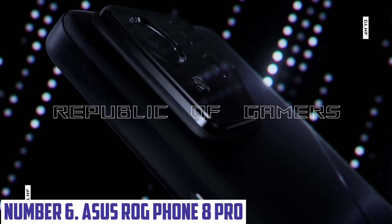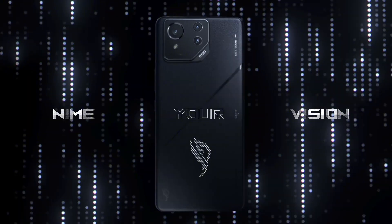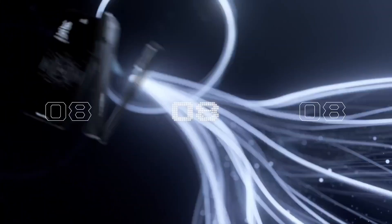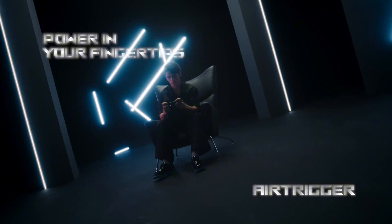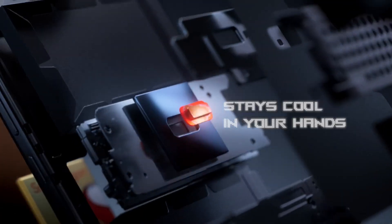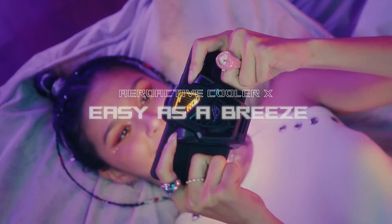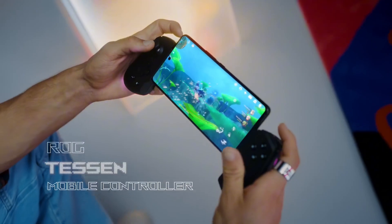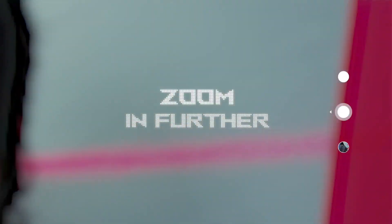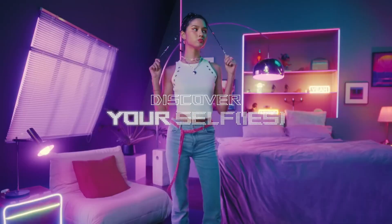Number 6: Asus ROG Phone 8 Pro. The ASUS ROG Phone 8 Pro is a cutting-edge gaming smartphone designed for serious gamers seeking top-tier performance and immersive gaming experiences. Powered by the latest Snapdragon processor, this device ensures blazing fast speeds, fluid gameplay, and efficient multitasking. The 6.78-inch AMOLED display offers a stunning 165Hz refresh rate, 720Hz touch sampling rate, and HDR10 Plus support, delivering incredibly smooth visuals and vivid colors. The phone features an advanced cooling system, ensuring optimal performance during extended gaming sessions without overheating.